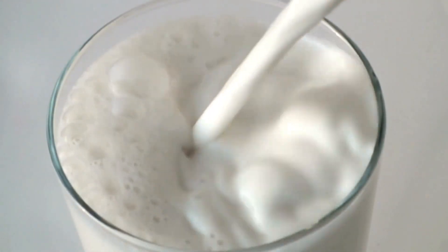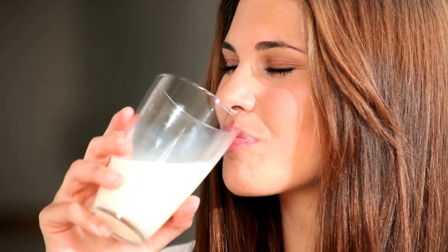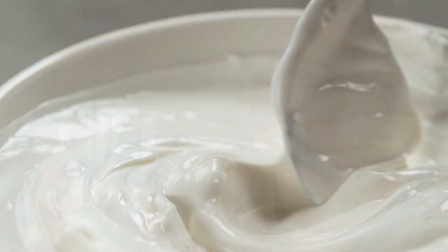6. Dairy. Milk and yogurt are excellent sources of potassium. Apart from being rich in this essential mineral, dairy products also provide other vital nutrients like calcium, which is essential for bone health.